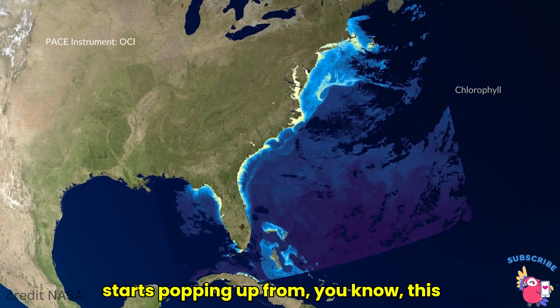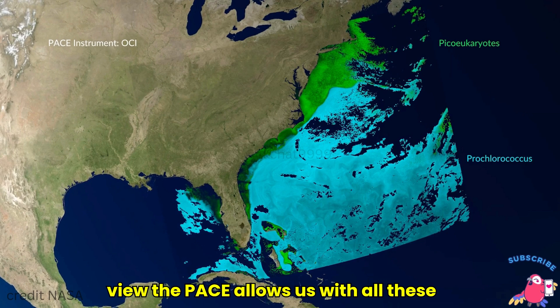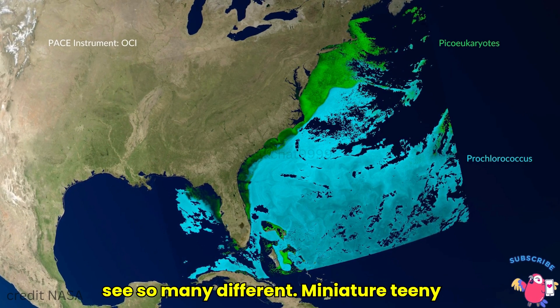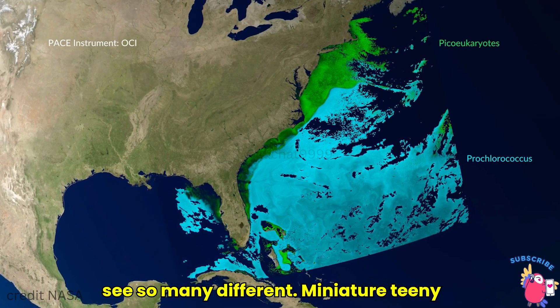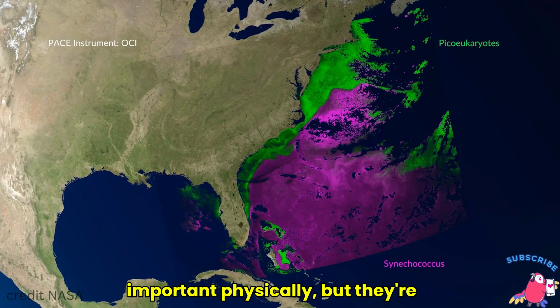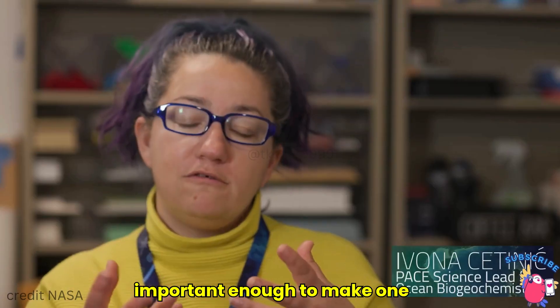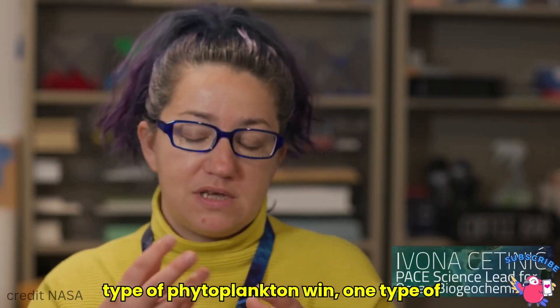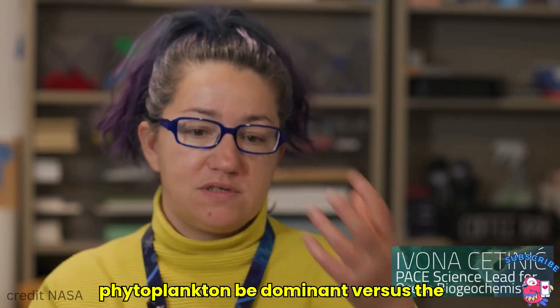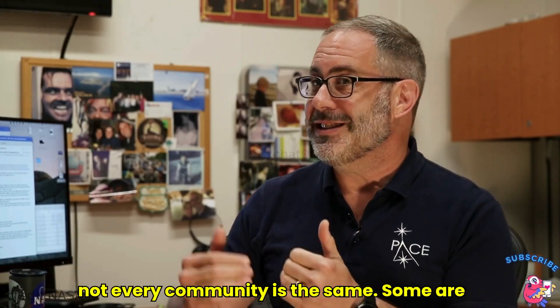But once it starts coming through from this view that PACE allows us, with all these different phytoplankton, you see so many different miniature, tiny features that are maybe not that important physically, but they're important enough to make one type of phytoplankton win — one type of phytoplankton be dominant versus the other.